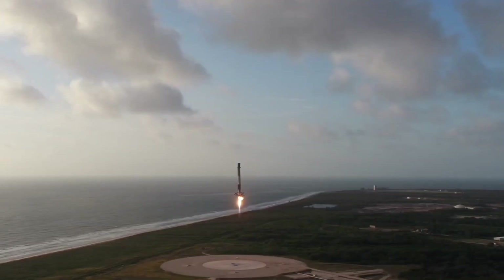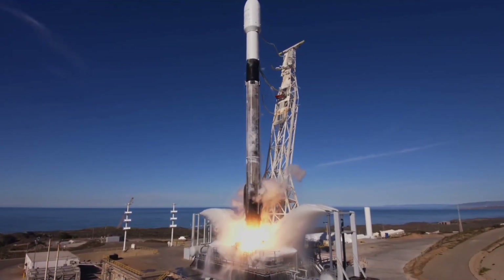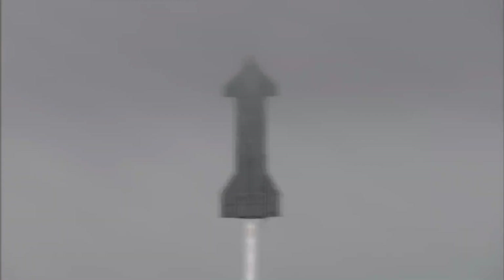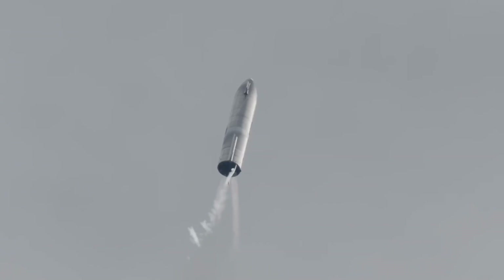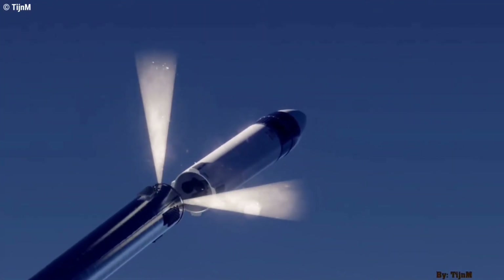As a smaller rocket, Falcon boosters have to be extremely lightweight to ensure healthy payload margins, and likely weigh about 25 to 30 tons empty and 450 tons fully fueled — an excellent mass ratio for a reusable rocket. Once plans to stretch Starship's upper stage tanks and add three more Raptors are realized, it's quite possible that Starship will be capable of launching more than 200 tons of payload to low Earth orbit with ship and booster recovery.